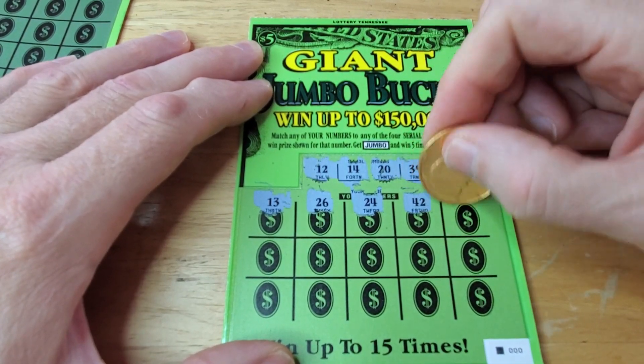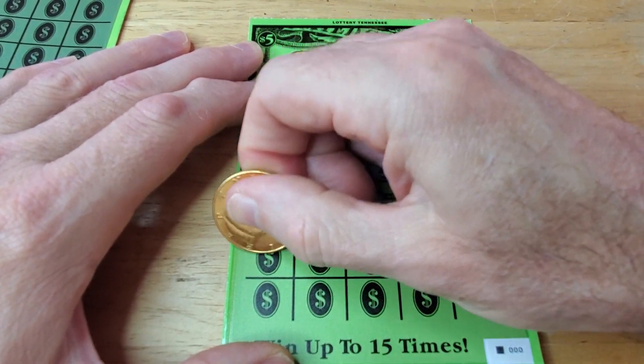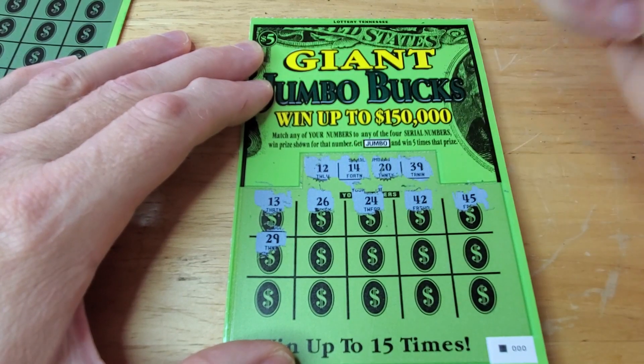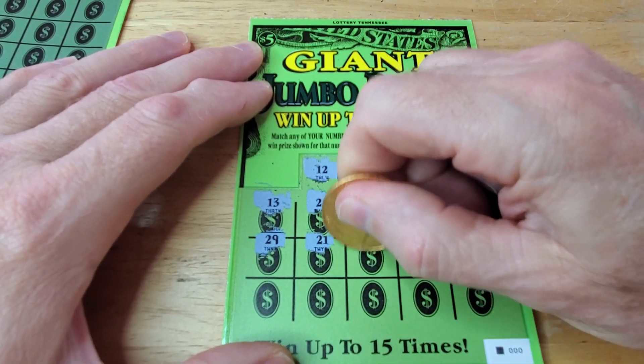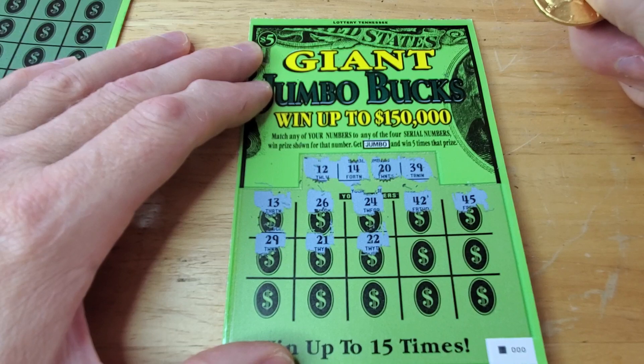We got no 40s — we don't need any 40s. We got a 45 on that one. Continue now — we got a 29 and we got a 39. We just missed it by one. 21, and then 22 — we jumped to the other side. No go.